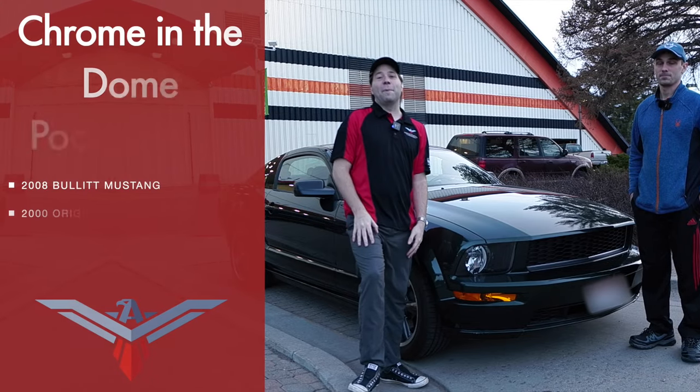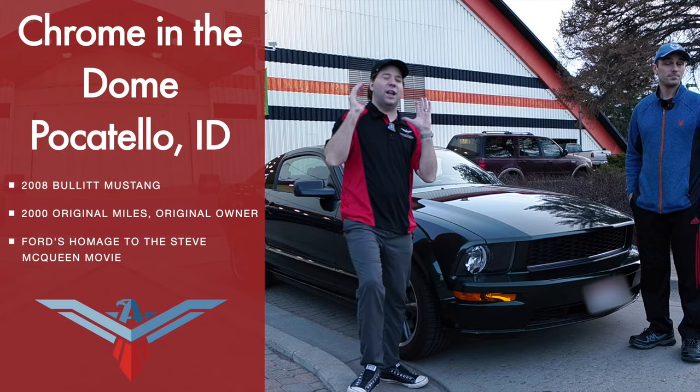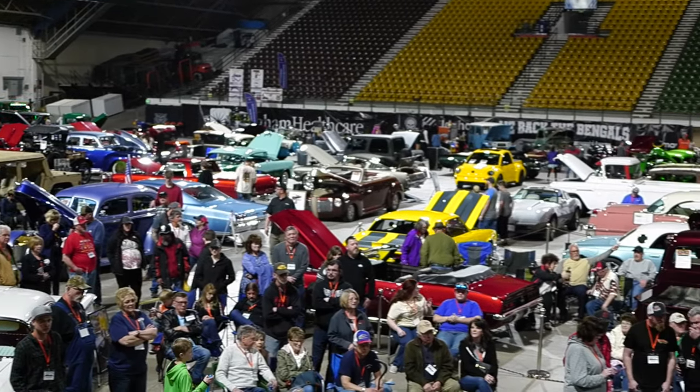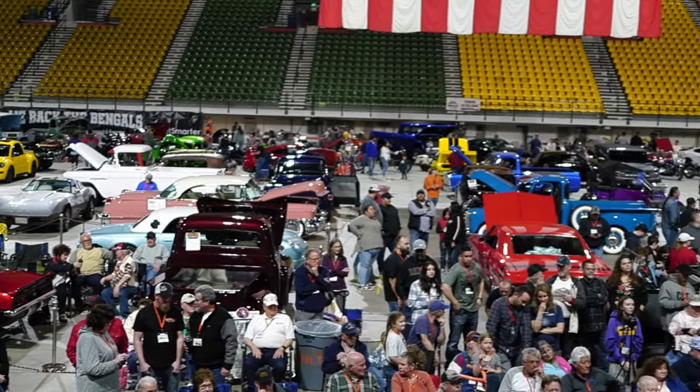Hey guys, the following video is brought to you by American Collectors Insurance. Stick around towards the end for some more information. Joey here with American Collectors Insurance and today we are checking out this amazing car. I just met Tucker here — it was getting a little loud inside so we brought the car out here to talk about it.